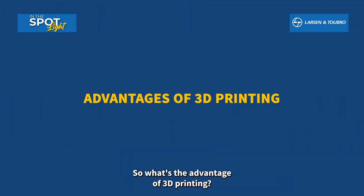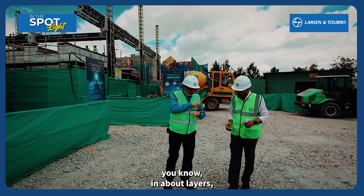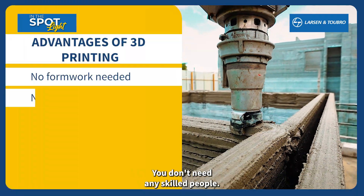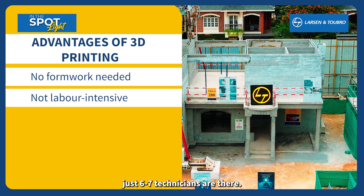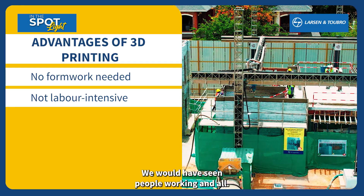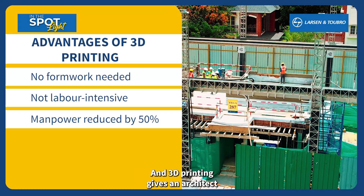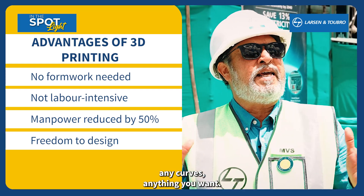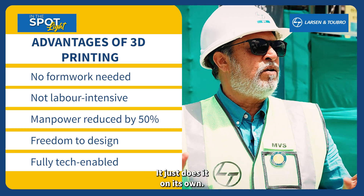The advantage of 3D printing is that you don't need any formwork. It prints the concrete in layers, so you don't need formwork or skilled labour. You could have seen here — there are hardly any people. Only about six or seven technicians. Whereas in any other job there would have been scaffolds and people working. So almost 50% of the manpower is reduced. And 3D printing gives an architect a lot of freedom to express himself — we can do it in any shape, any curves, anything he wants. Once you have the drawing, we feed it to the computer and it just does it on its own.